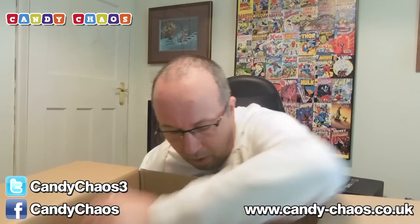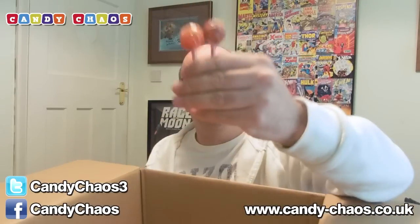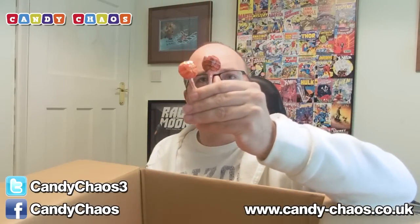We've got some lollipops. There's quite a few of these in here, so I'm just going to show you a couple. We've got some Chupa Chups — a little flavour. This is orange, I think, and that's a cherry one. They're cool, a little Chupa Chup.